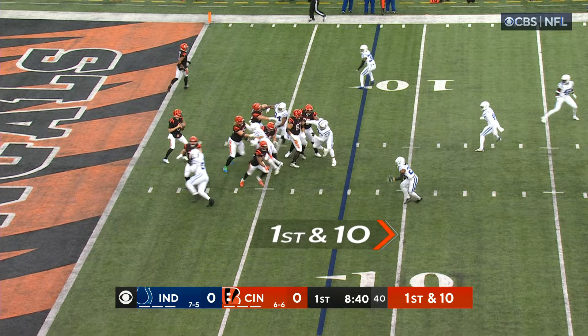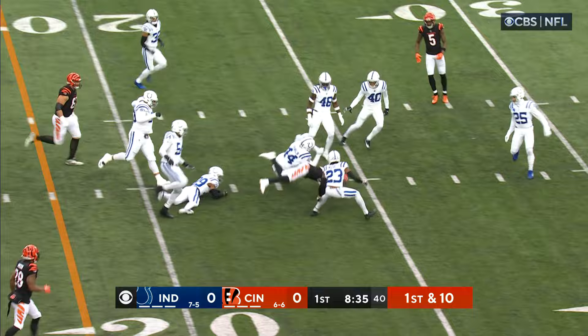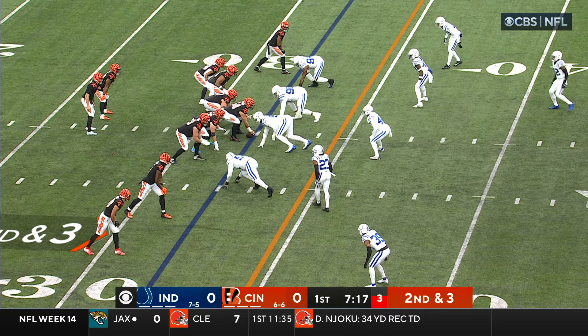Chase in motion, off the play fake, Browning the throw. Pocket's collapsing to the middle, got it off to Boyd, and Boyd's got a first down in the middle of the field.